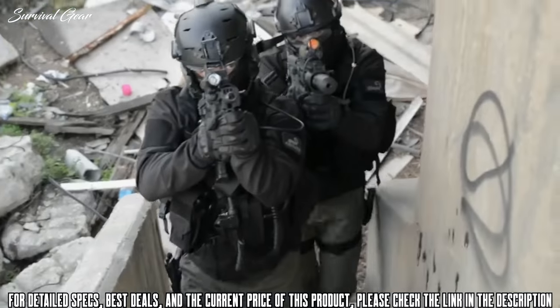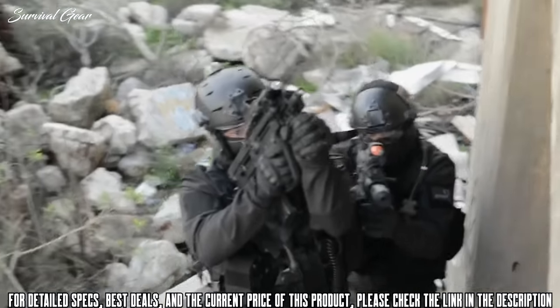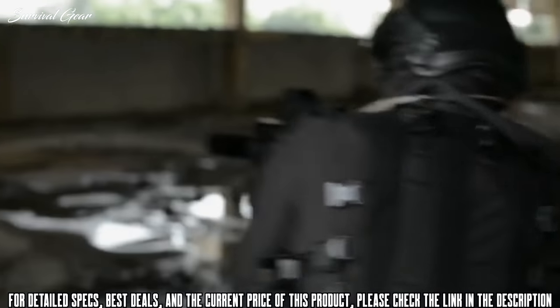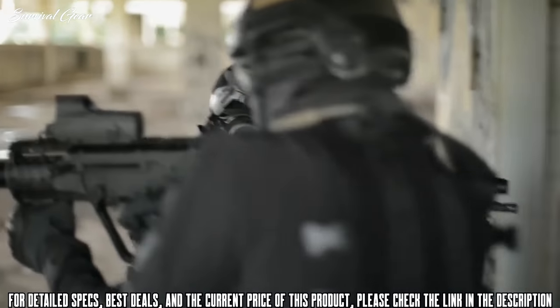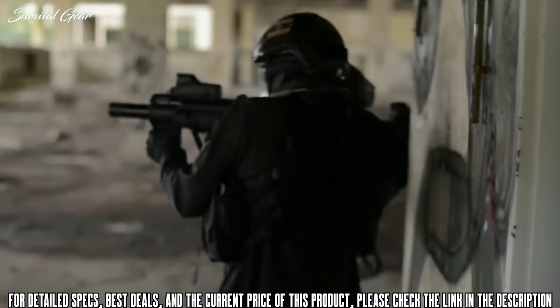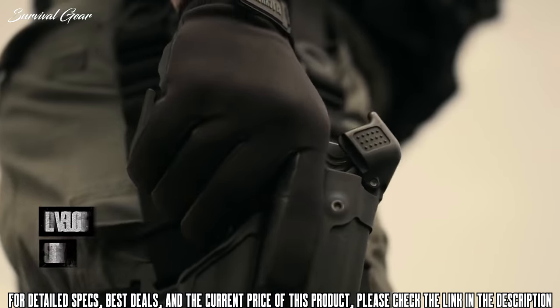The Battle Element is for people whose lifestyles cannot be compromised by the design of their clothing. It is used by some of Israel's top special forces and counter-terror units. Whether you are battling enemy combatants or mother nature, the Battle Element will be there to keep you dry and warm.